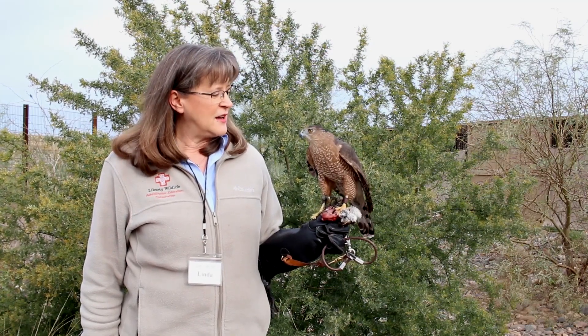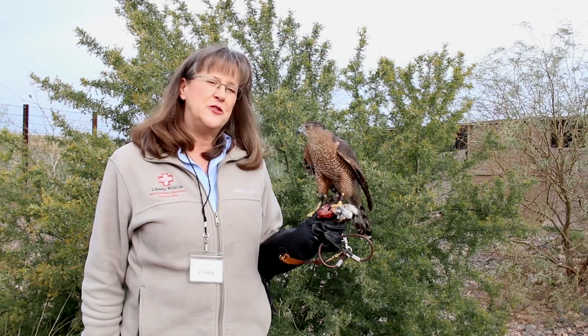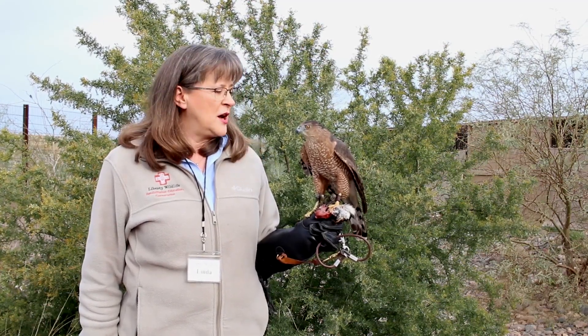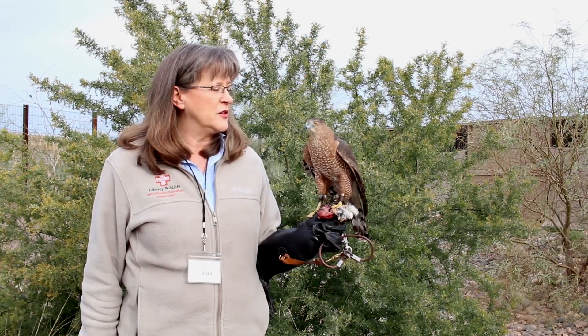Monk is an education bird because he's not releasable to the wild and because he kind of agreed to do this job. As you can see, he'll stand on the glove and be happy to have people come up and look at him and learn about him.